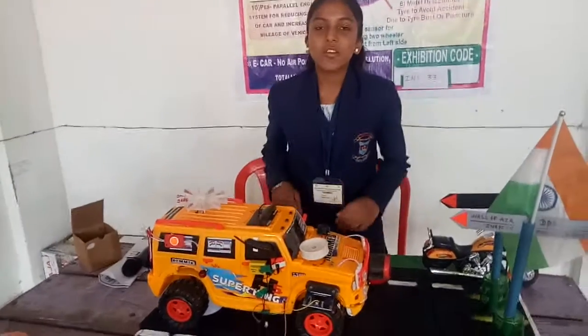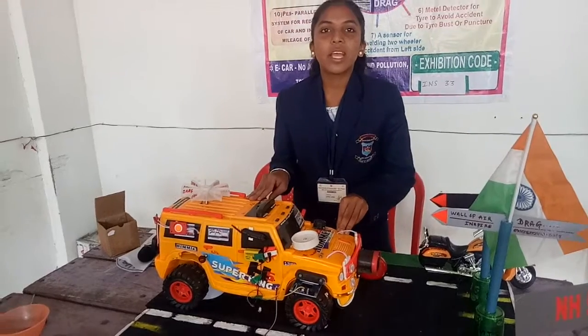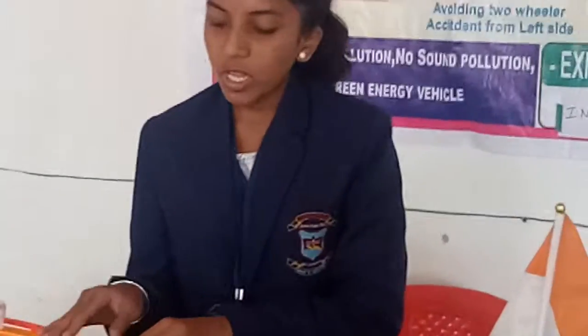Every drive has better mileage. First of all, I will give you the introduction of my project. We can see that people are dying in our country due to road accidents, and air pollution is increasing. This is the release of harmful gases such as CO2 and CO. Because of this, I introduced my project.